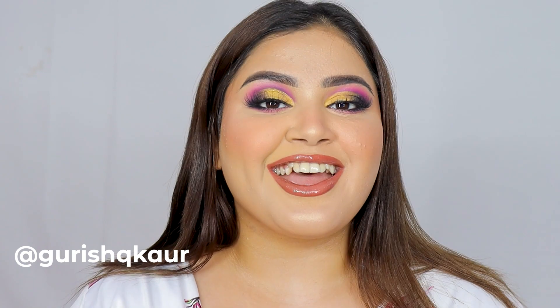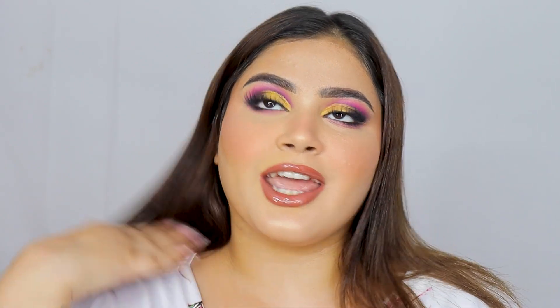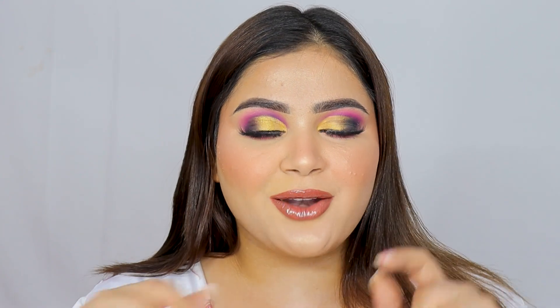Hello my beauties, welcome or welcome back to my channel, and if you're new here, hello my name is Gurishkar. In today's video, first of all just take a moment — can you tell I'm wearing two completely different budgets of makeup? One side of my face is more high-end and the other is more affordable. Comment down below which one you think it is before you watch the entire video.